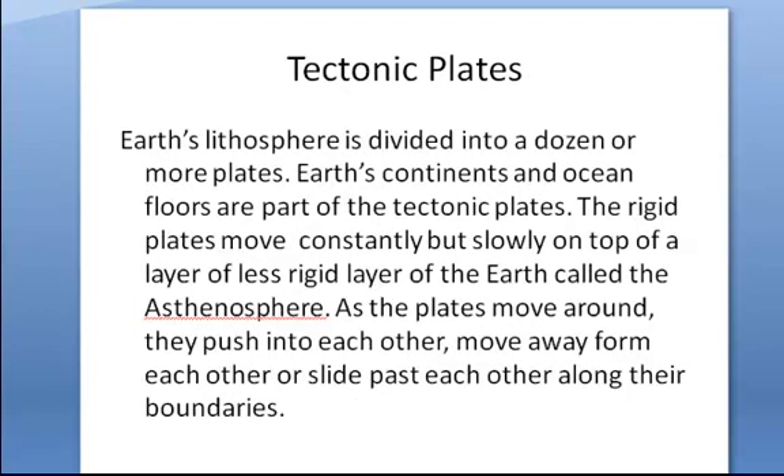Moving back to the lithosphere, we're going to run into some things called tectonic plates. What are these plates? I'm sure you've heard of them. The lithosphere is divided into a dozen or more plates — the continents and the ocean floors are part of these plates. These plates move constantly but slowly on top of a layer of earth called the asthenosphere. As these plates move around, they push each other, they move away from each other, and they slide past each other along their boundaries.